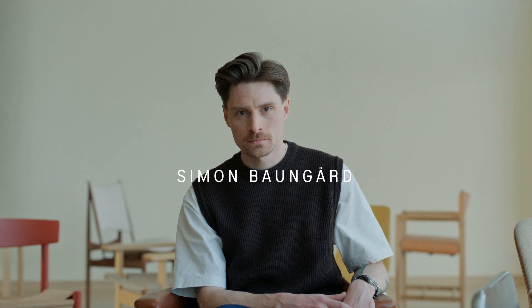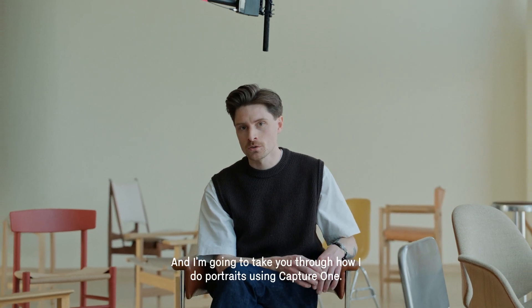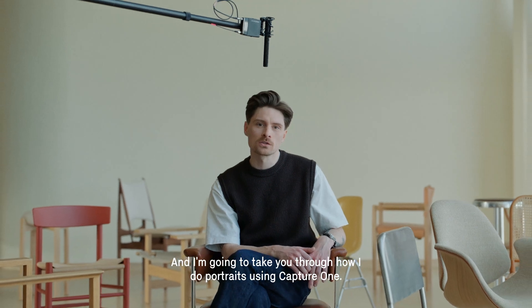I am Simon Baungård. Today we are at the Vilhelm Lauritsen Terminal here in Copenhagen, and I am going to take you through how I do portraits using Capture One.